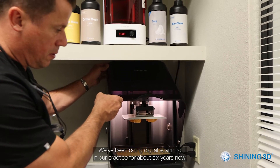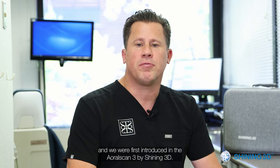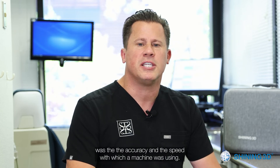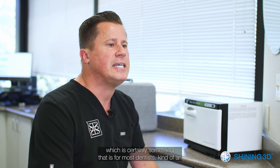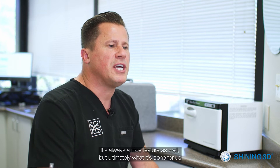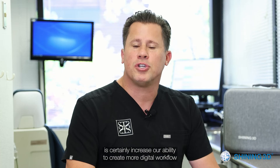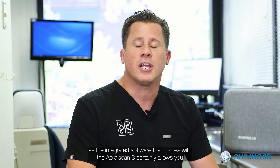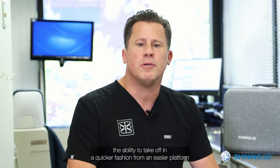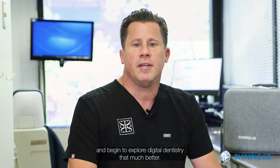We've been doing digital scanning in our practice for about six years now, and when we were first introduced to the ARL Scan 3 by Shining 3D, the first thing we noticed was the accuracy and speed of the machine. Another really nice feature is there's no subscription fee, which is certainly something that is an annoying feature that comes along with the digital world. But ultimately, the integrated software that comes with the ARL Scan 3 allows you the ability to take off in a quicker fashion from an easier platform and begin to explore digital dentistry that much better.